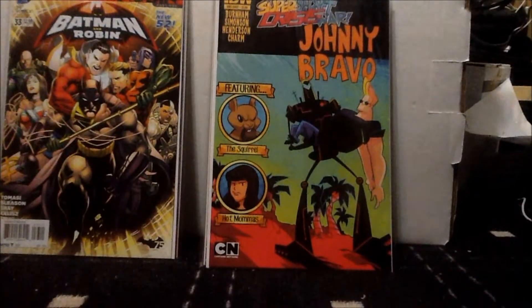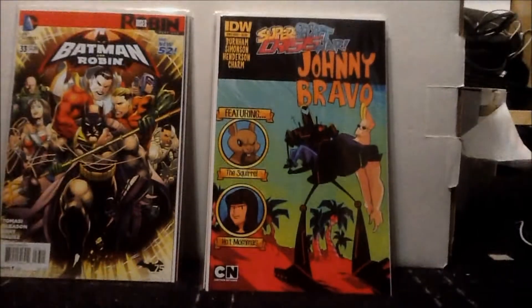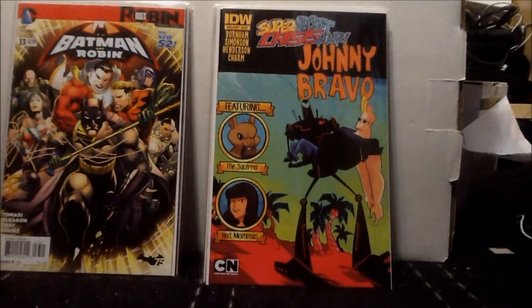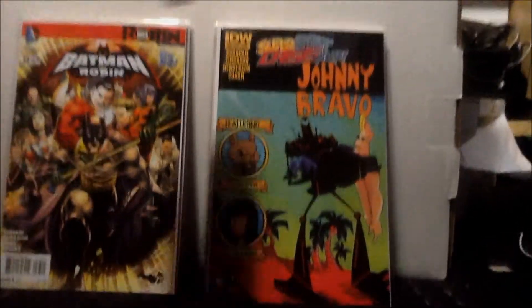Next we have Super Secret Crisis War: Johnny Bravo issue one-shot, and I'm excited for this one because Johnny Bravo is one of my favorite characters ever from childhood. So yeah, the one-shot from Super Secret Crisis War: Johnny Bravo.